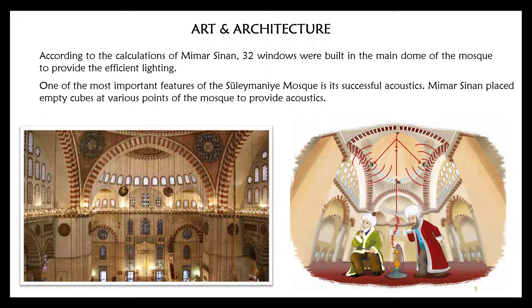One of the most important features of the Süleymaniye Mosque is its successful acoustics. Mimar Sinan placed empty pots at various points of the mosque to provide acoustics. As you can see in the picture, Mimar Sinan carried out sound tests using empty hookah water pipes to achieve the desired acoustic effect.